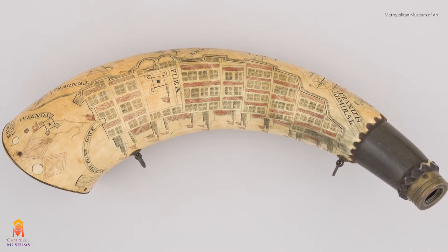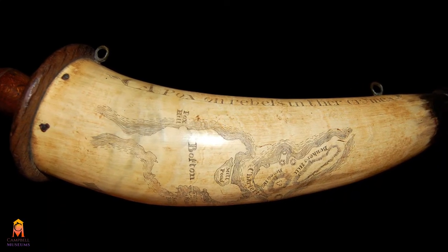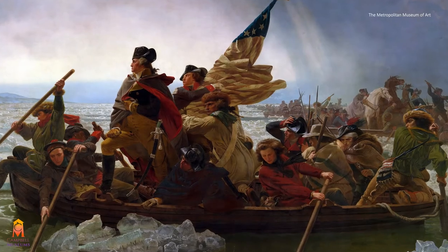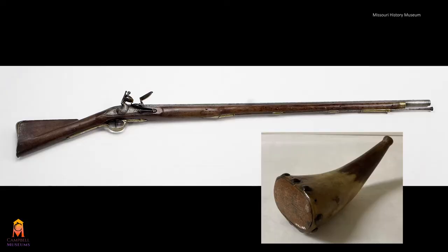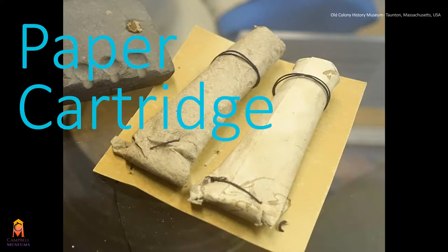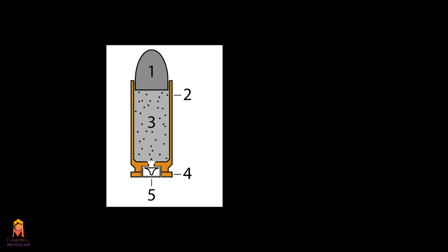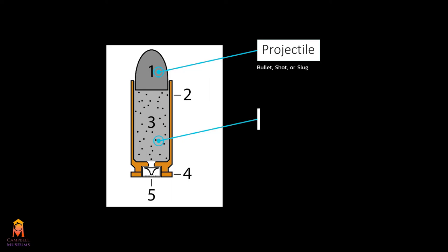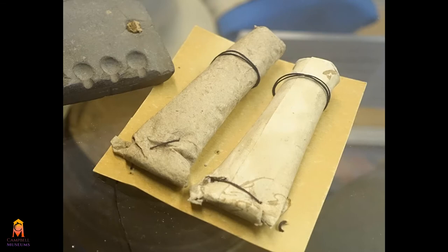These highly personalized carvings could range from being purely whimsical to containing battle information or maps from travels. As America fought for independence during the American Revolution, the military continued to use muskets, but powder horns became obsolete. Instead, paper cartridges began to be used. The cartridge is a pre-assembled ammunition package that contains a projectile like a bullet, shot, or slug, a propellant substance like smokeless powder or black powder, and an ignition device — all contained within a case. Today we use metal; during the 1700s and 1800s, we used paper.